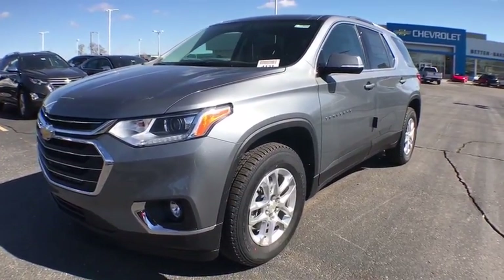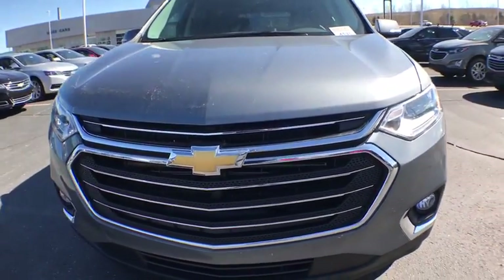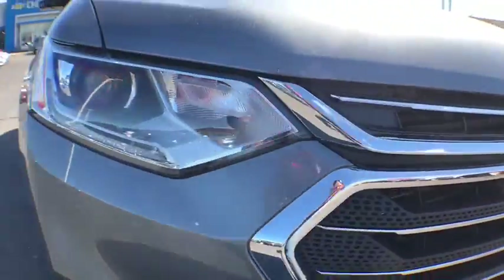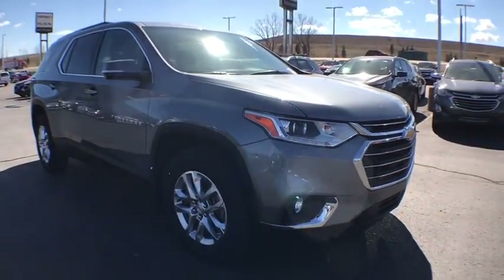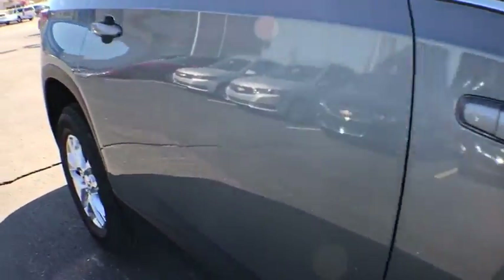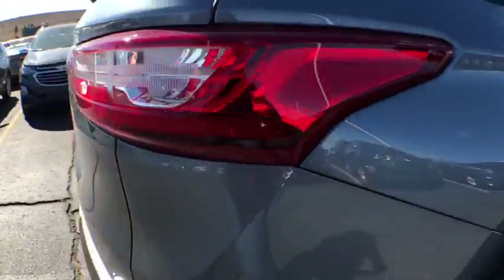2018 Chevrolet Traverse. The Chevy Traverse is more stylish than minivans and far more fuel and space efficient than truck-based SUVs. Crossovers like the Traverse are excellent family vehicles. This vehicle has less than 200 miles.